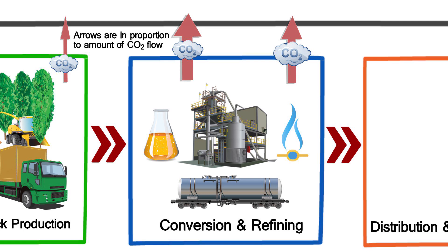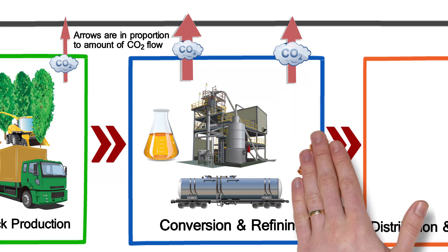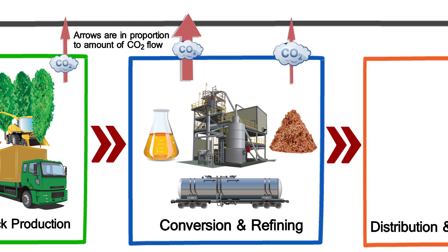The LCA identifies this as a large contributor of greenhouse gas emissions that can be significantly reduced by burning residual biomass instead of natural gas.